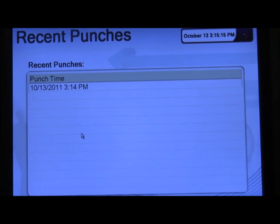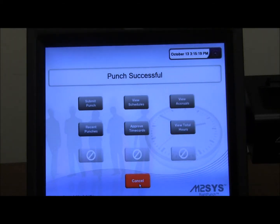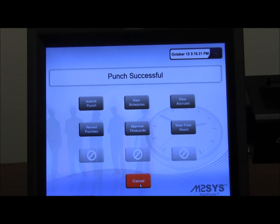Finally, by pushing the red Cancel button, an employee can quickly exit the system and make room for the next employee who needs access.